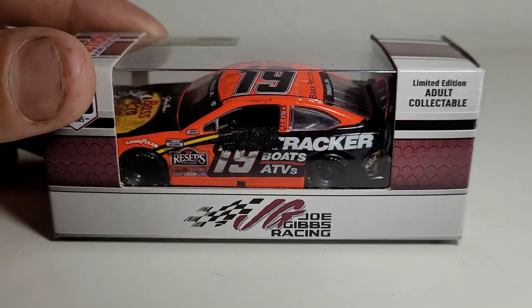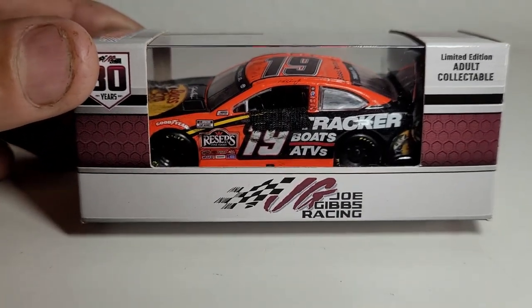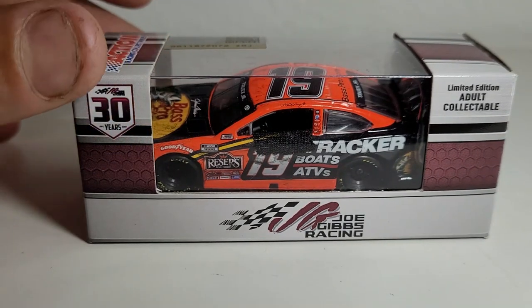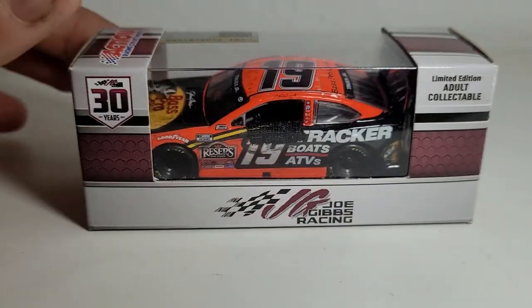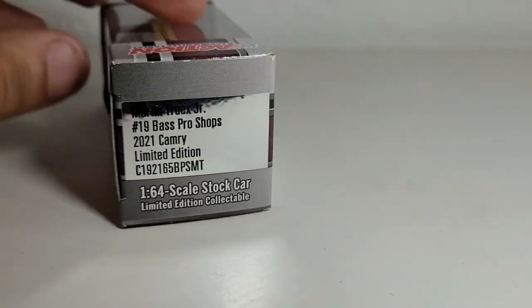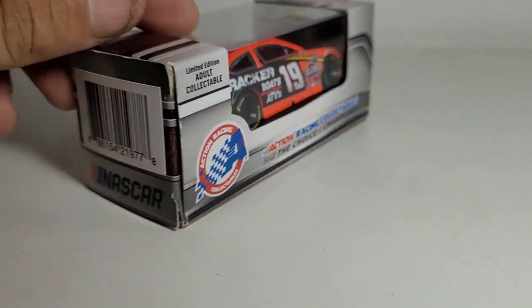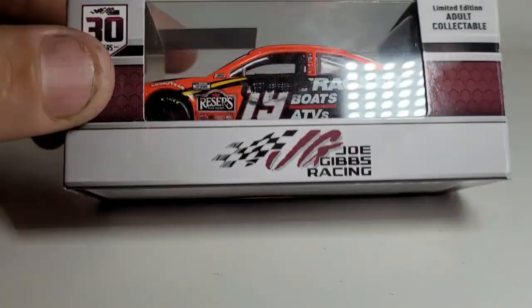But this is no ordinary Truex diecast - this is a custom raced version. The million dollar question: is this the Phoenix win or the Martinsville win? That answer has been officially answered - it is the Martinsville win. Pretty cool that I was able to get another Martinsville win in the collection, thanks to Little Wrangler.